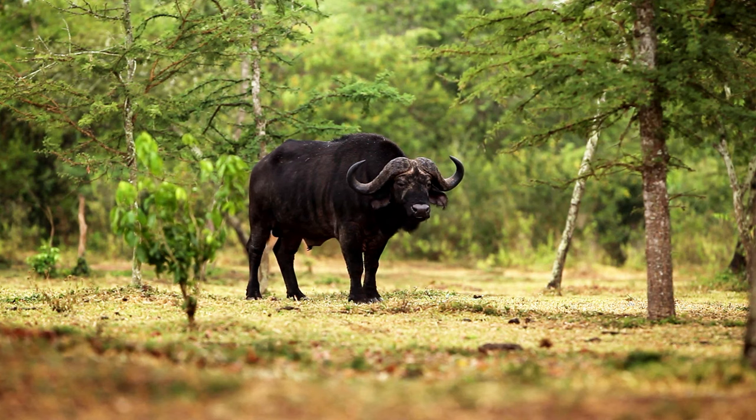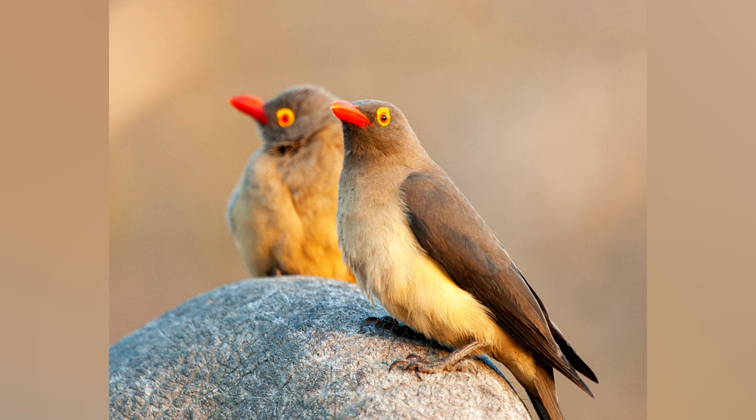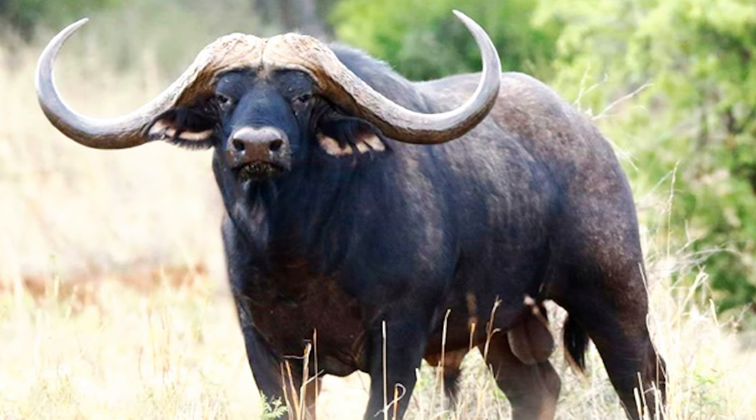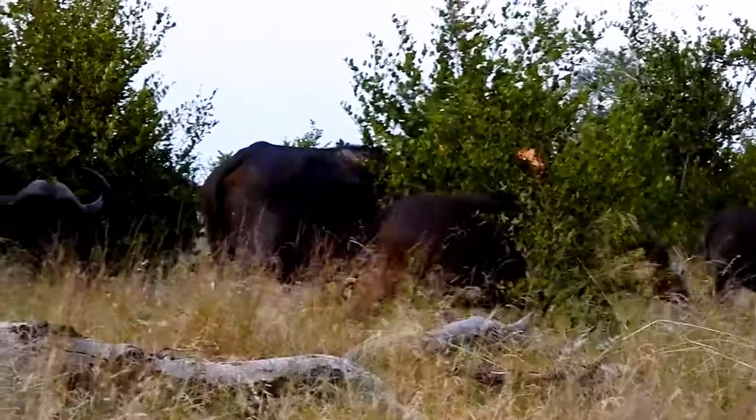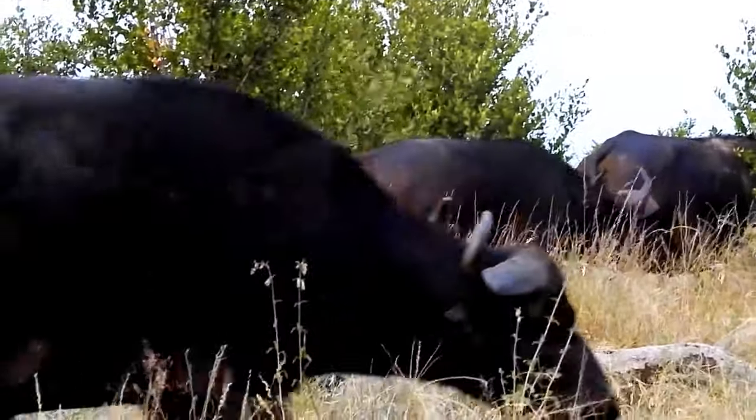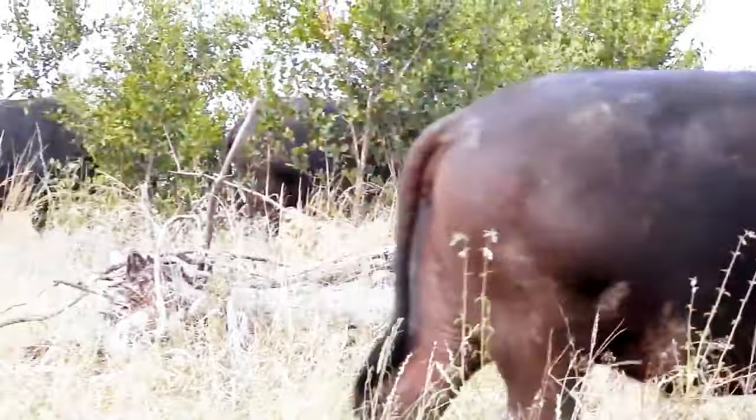African buffaloes have a mutually beneficial relationship with certain bird species, particularly oxpeckers. These birds often perch on buffaloes and feed on ticks and other parasites that infest the buffalo's skin. In return, the buffalo gains relief from the irritation caused by these pests — a classic example of symbiotic behavior in the animal kingdom, where two species work together for mutual benefit.